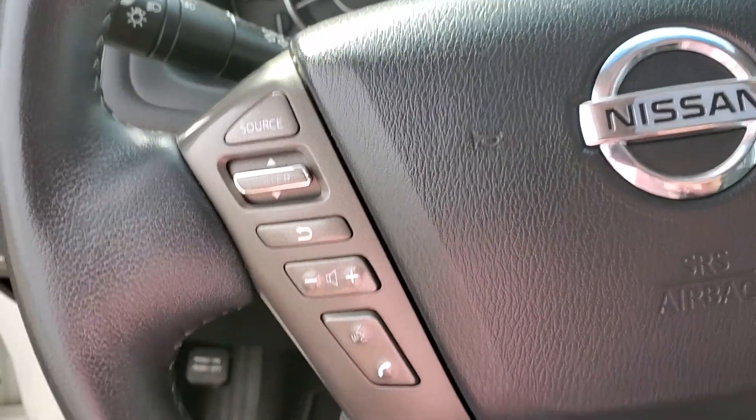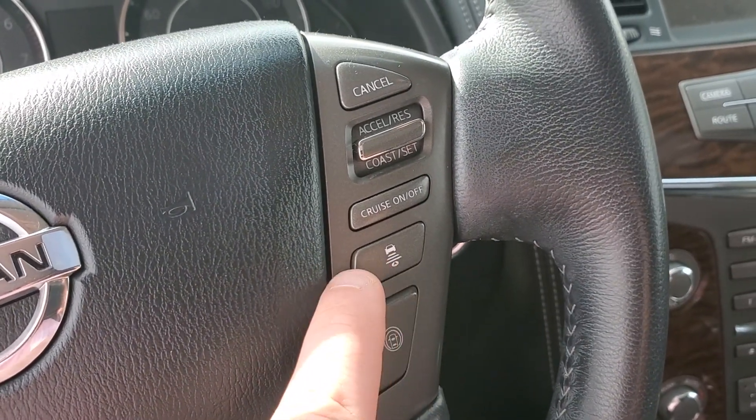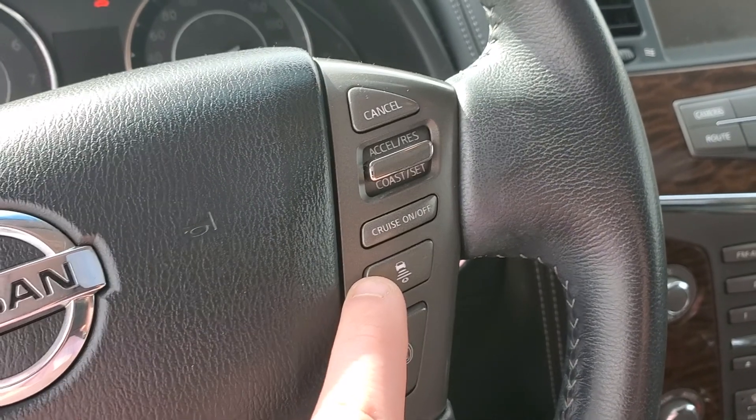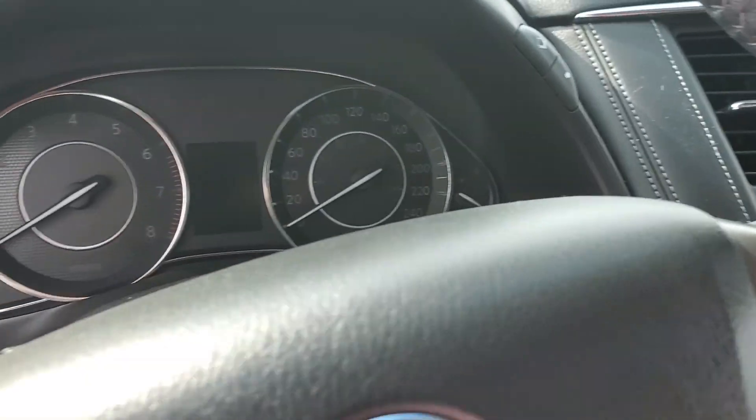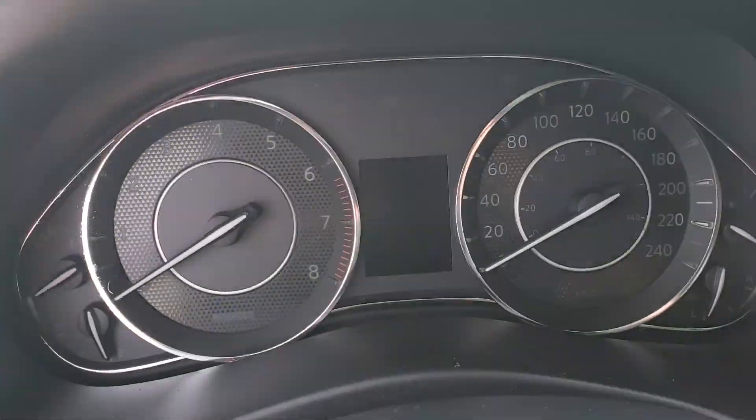Really convenient steering wheel controls on both sides of the steering wheel. This button here is the adaptive cruise control, so this vehicle does have that technology as well, which is awesome. Nice cluster in front of you with a digital display in the middle.